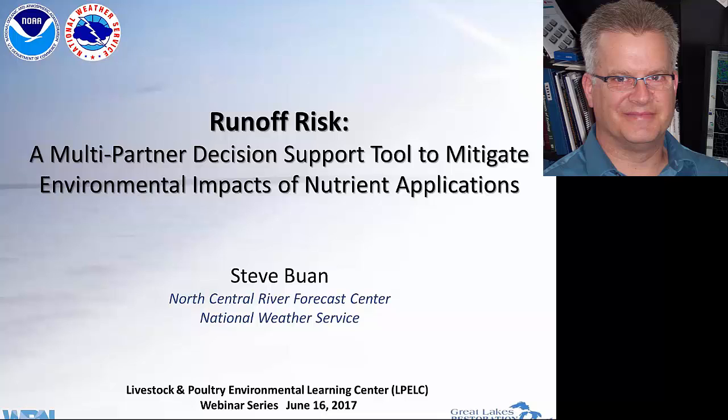My name is Steve Buen. I'm the hydrologist in charge at the National Weather Service North Central River Forecast Center located in the Twin Cities of Minneapolis and St. Paul, Minnesota. We do hydrologic forecasting for the National Weather Service for the Central and Western Great Lakes, the Hudson Bay Drainage in the United States, and also for the Upper Mississippi River.